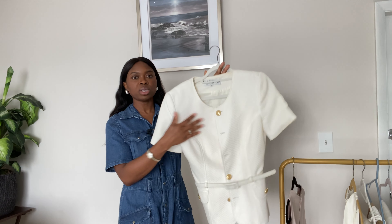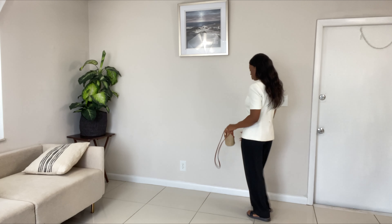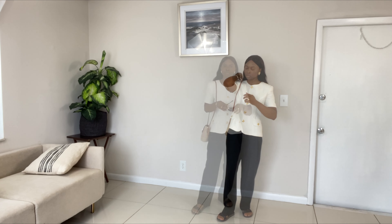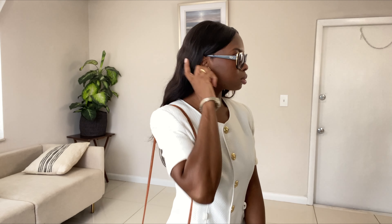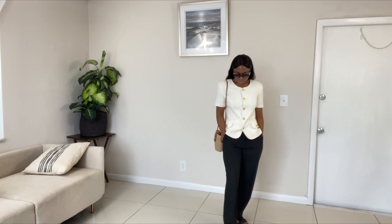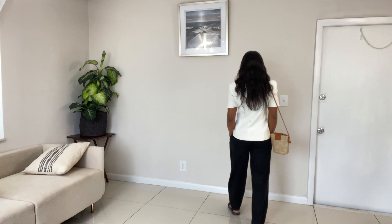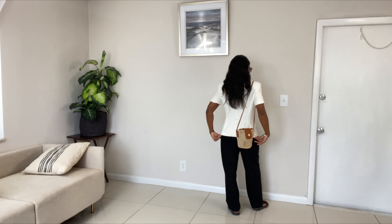I sometimes wear this jacket with heels, but for today's video I wanted to dress it down in a casual way while still looking chic and classic. I paired it with my thrifted Ralph Lauren trousers and gold earrings to accentuate the gold buttons. My sunglasses are by Oscar de la Renta, my velcro sandals are from Shein, and my straw bag is from Ross. I really love the way this look turned out — one of my favorites!